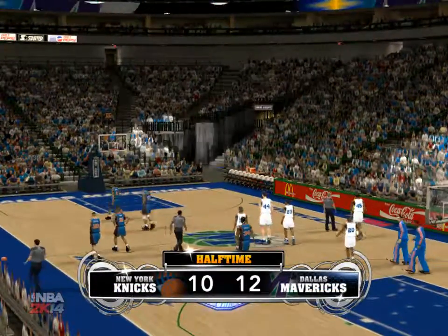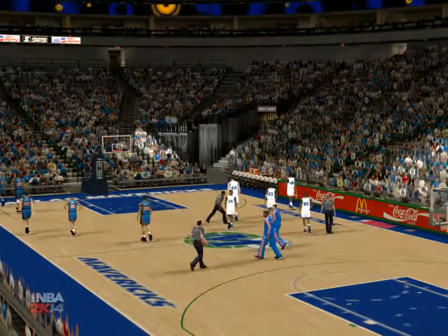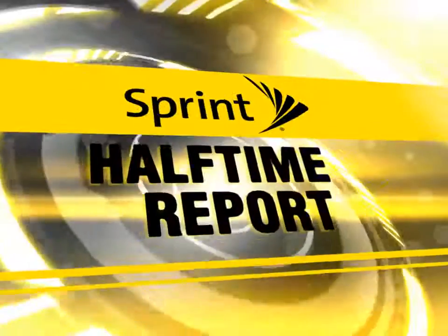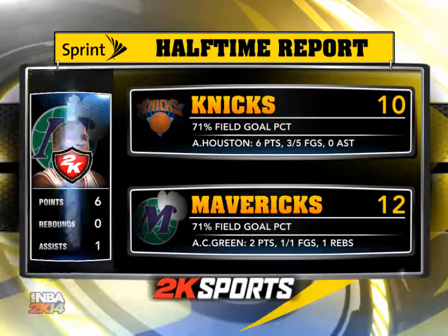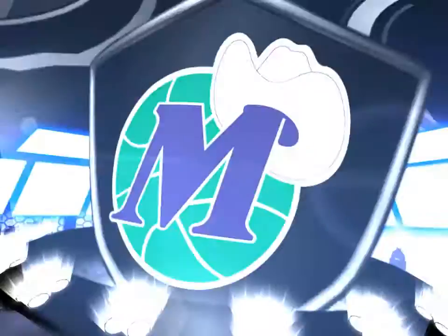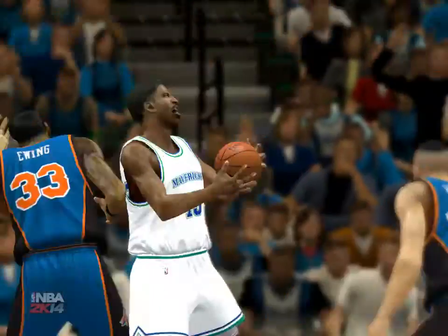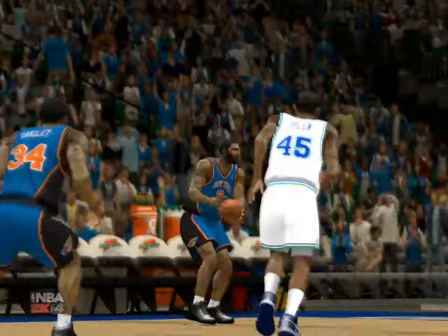Coming up after the break, Damon Bruce will break down all the highlights from the first half. Tipping off your halftime show, brought to you by Sprint — I'm Damon Bruce, and a close one is underway in Brooklyn. It's a close game with the Mavericks going up against New York. They've looked to their bench for scoring and it's paying big dividends — a nice contribution by A.C. Green giving them a lift. He hasn't put up overwhelming numbers, but without them, where would they be?